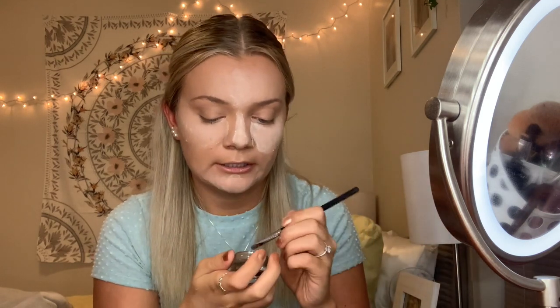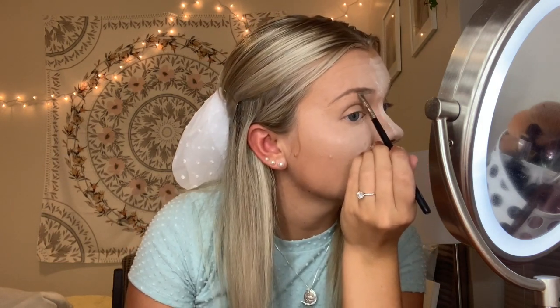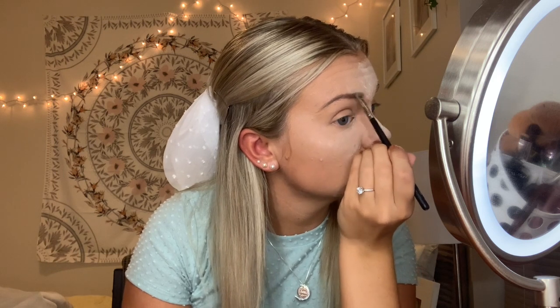We are gonna do our eyebrows now. I only have one eyebrow product so you guys didn't get to pick that either, but it is the Anastasia Dip Brow Pomade. Mine is in the shade Blonde. I'm gonna take this e.l.f. spoolie brush and then the Morphe M165 brush to do my eyebrows. I tried for so long to get a perfect eyebrow shape, and now I just kind of fill them into their natural shape and fill in where there's not hairs.